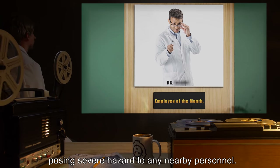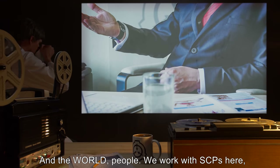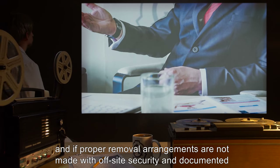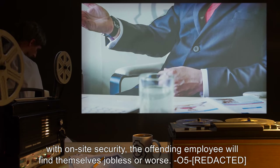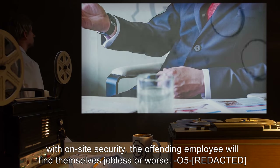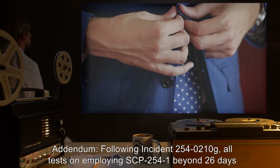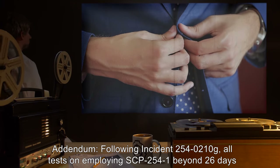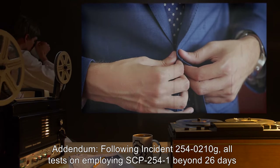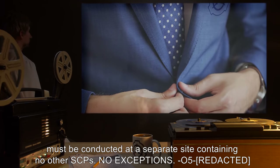After this point, SCP-2541 will actively sabotage the work area in the most destructive manner possible, posing severe hazards to any nearby personnel. If proper removal arrangements are not made with off-site security and documented with on-site security, the offending employee will find themselves jobless — or worse. O5 Addendum: Following incident 254-0210G, all tests on employing SCP-2541 beyond 26 days must be conducted at a separate site containing no other SCPs. No exceptions.